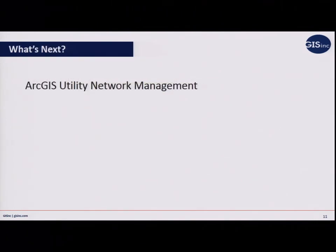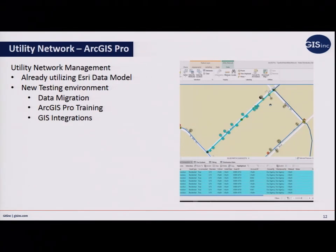Esri has come out with a new utility network management model. Opelika is currently using the Esri data model and the valve isolation trace, which is one of the key benefits for moving to the new utility network — it's going to consolidate some of their data and is customized toward water utilities. Being already in the Esri data model made it a much smoother transition. The geometric network will no longer be supported — around 2024 — so they want to get ahead of the game, though they're not quite ready to make that big leap. They've been working directly with Esri on bugs they've found and have taken pride in being among the first utilities to embrace it and help make it better for the industry.